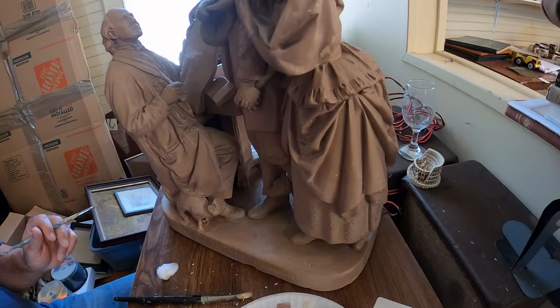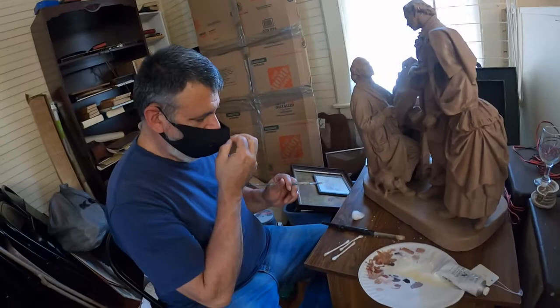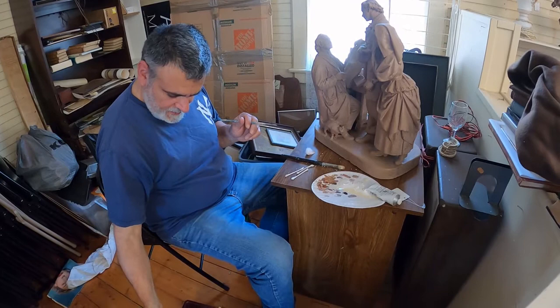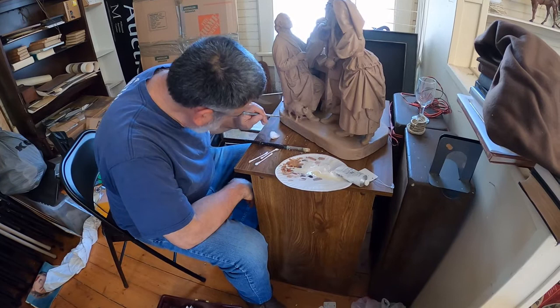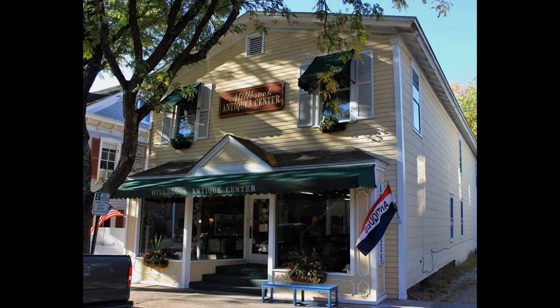1880s, I would say. Thank you, Bob Pucci. Appreciate your work on this. This should be in our next auction at the Millbrook Auction Center, towards the end of July 2020. Thanks again, Bob. You're welcome.